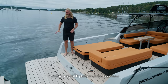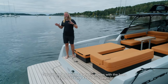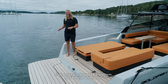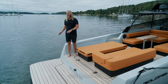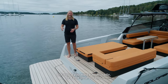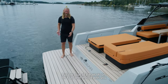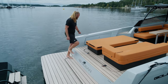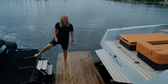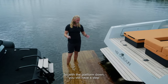We have a big GRP platform on the back here, hydraulically lowered. The platform is standard — it always comes with the boat — but you can have a hydraulic upgrade that allows you to lower the platform half a meter underwater. Great for swimming and playing with kids, but also if you want a jet ski cradle or a dinghy cradle, you can position it here, pull the jet ski on, lift it up, and bring it with you.